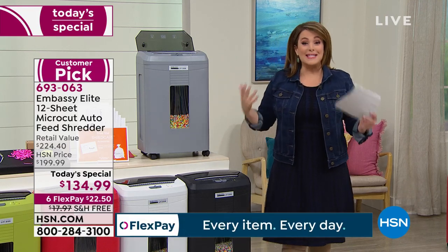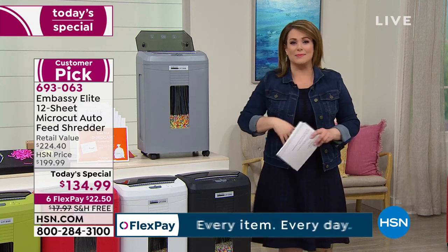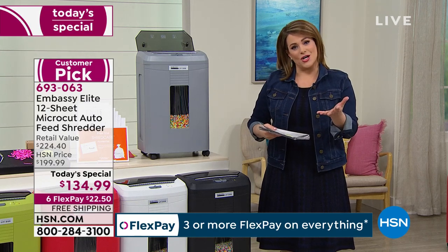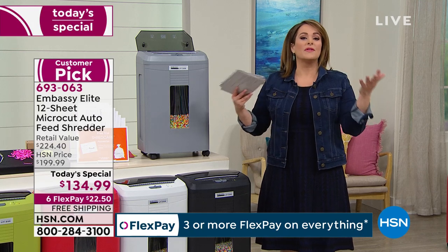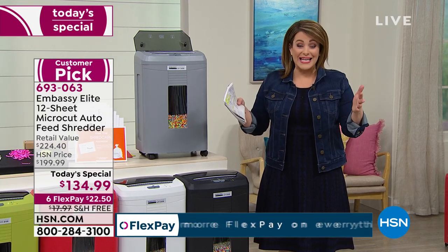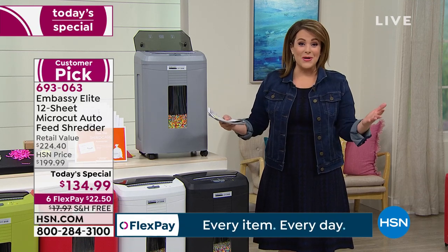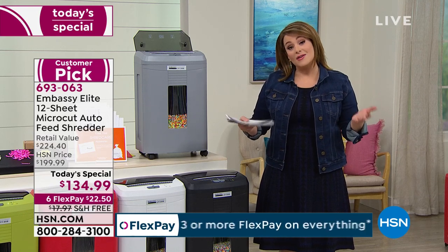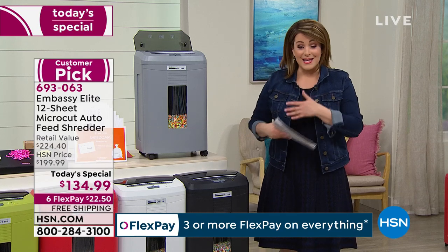Not only are you doing deep spring cleaning — getting rid of old receipts, files, emptying out a file cabinet or two — but you're also protecting yourself. Identity theft is happening every couple of seconds, and from January to April is when it's most prevalent. It's tax season, and there are bad people out there looking to steal your personal documents and sensitive data.